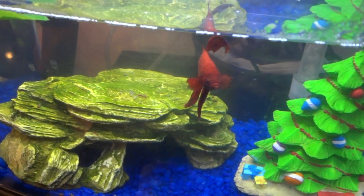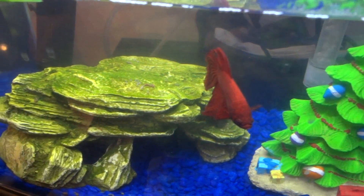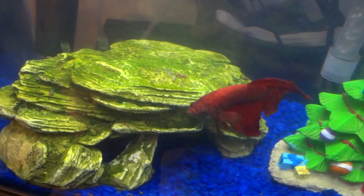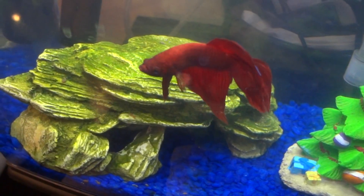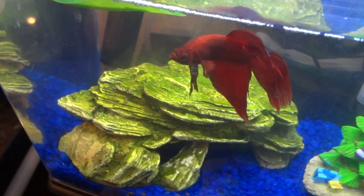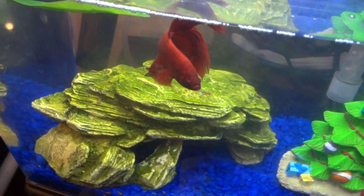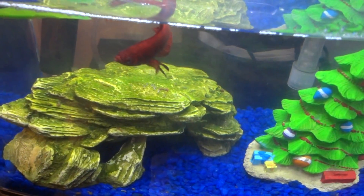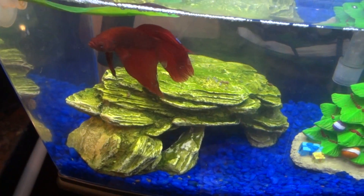It's always nice to come home to him. Just a quick video of Clifford here hanging out, ready for the holidays. Feeding time is a little bit later today, so maybe he's hoping he's gonna get a little snack. Look at that — great looking fins.